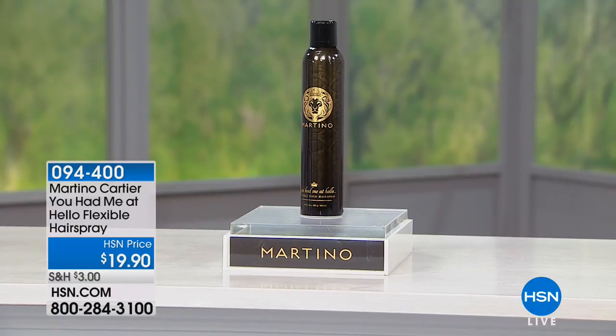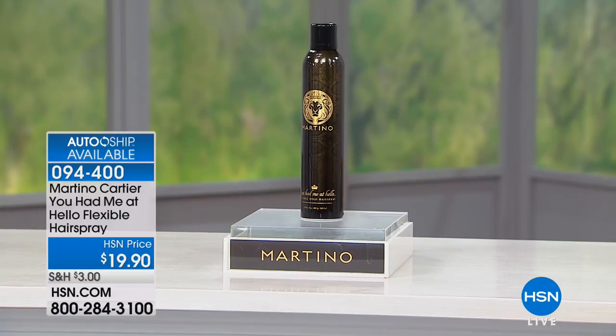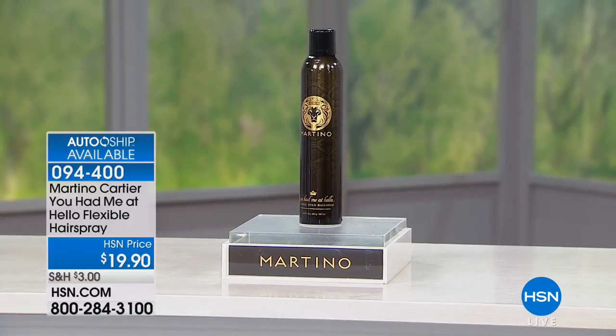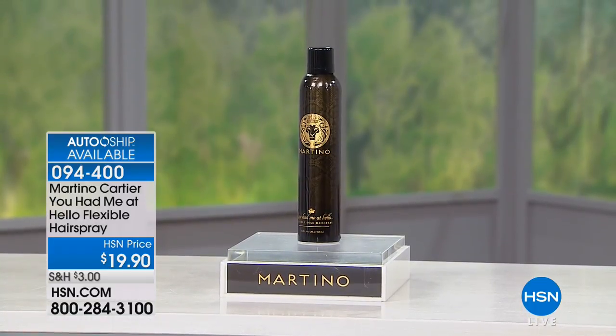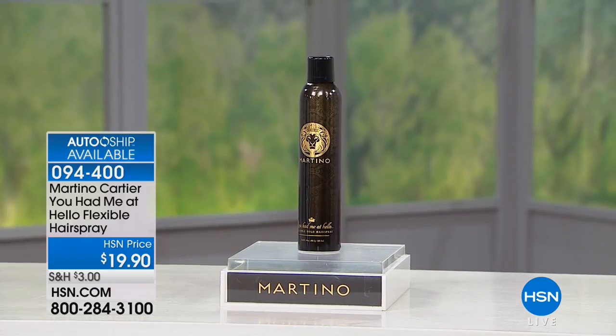I love her spirit. Let's take a look now because remember, Martino is a world-class hair artist. He has the best products — I promise you they're so good. What you're looking at here today is the You Had Me at Hello Flexible Hairspray. Customer pick. We have it available on autoship.